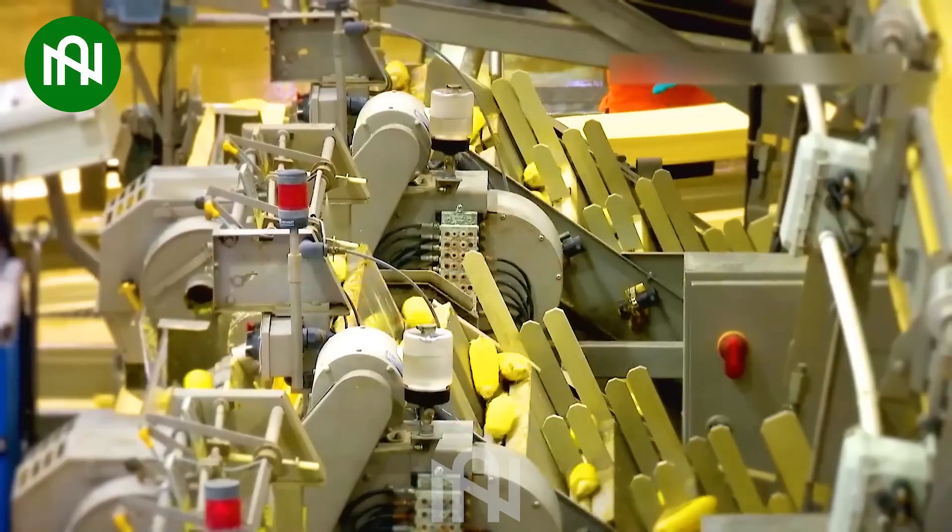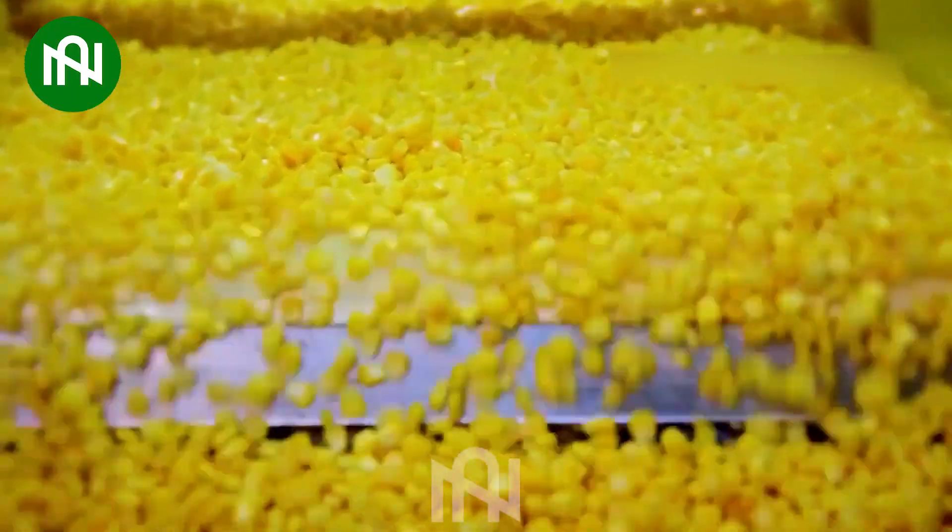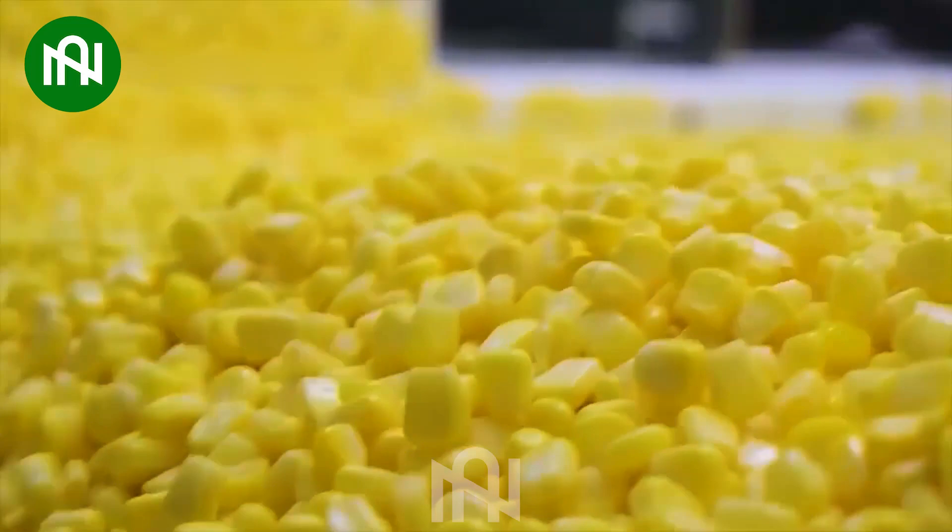This indoor sweet corn production line works like a well-tuned instrument, crafting delicious corn with unmatched precision.